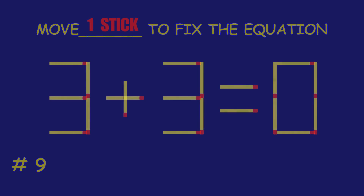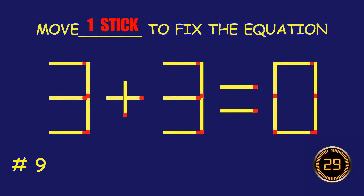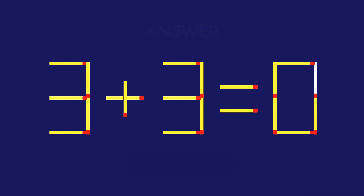Puzzle 9. Move one matchstick to fix the equation. Great effort!